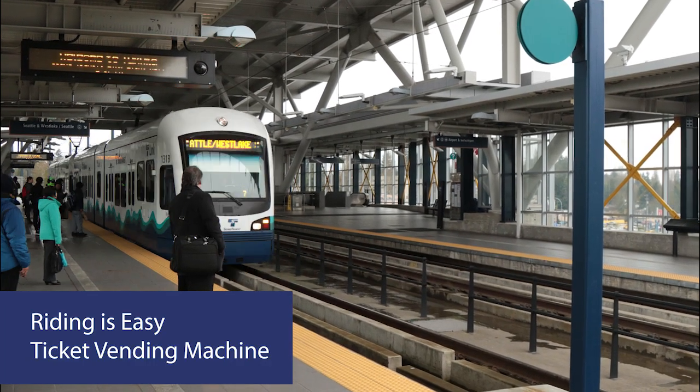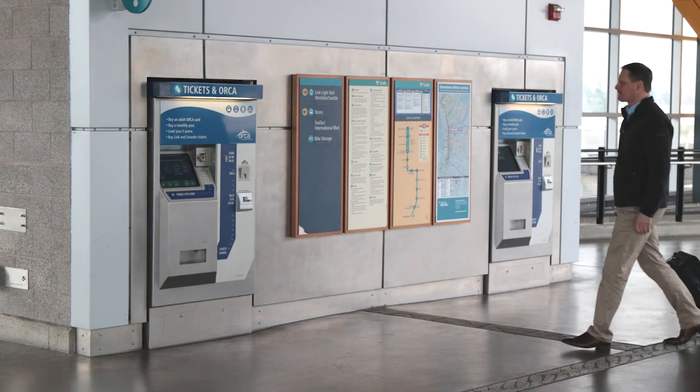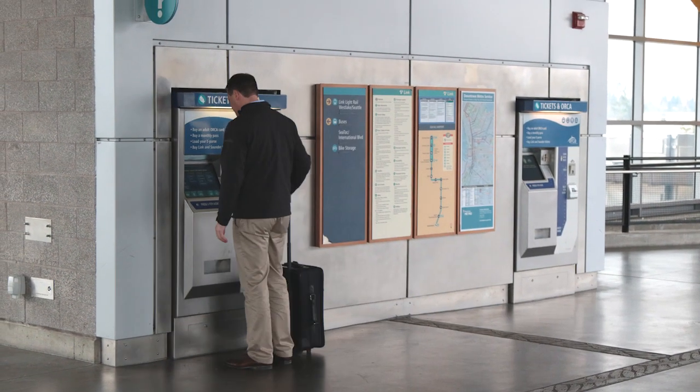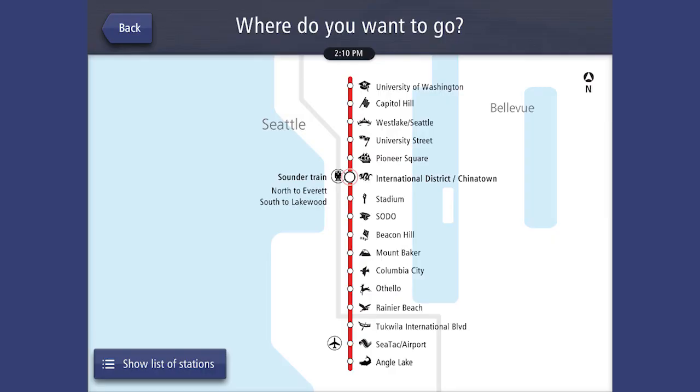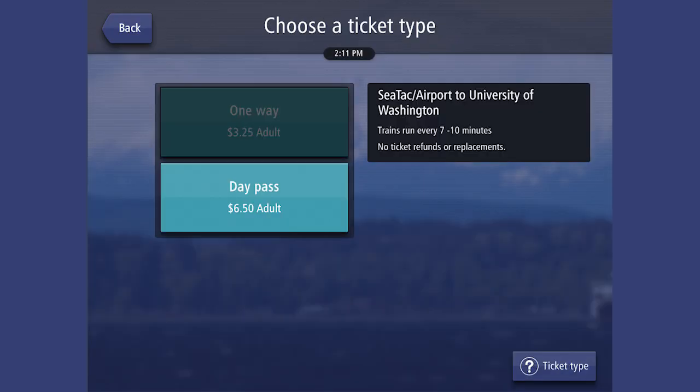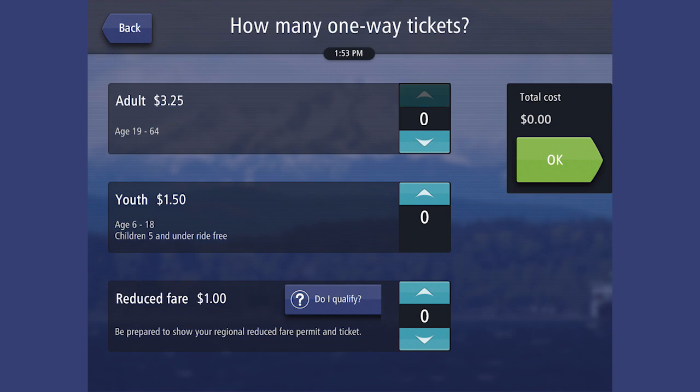Using a ticket vending machine is quick and easy. With simple on-screen instructions, just touch the screen to get started. You can buy a one-way ticket, an all-day pass, or even purchase or recharge an ORCA card.